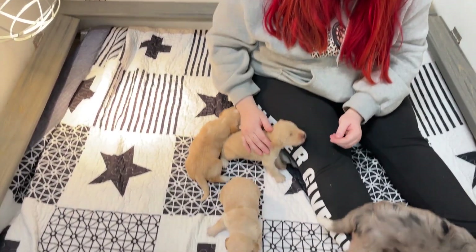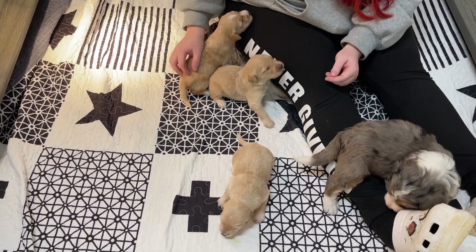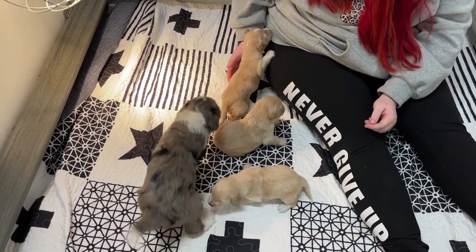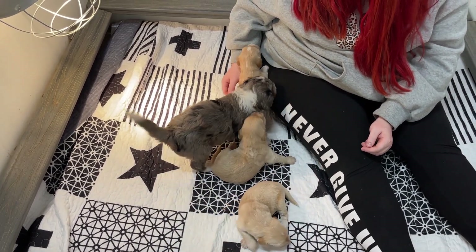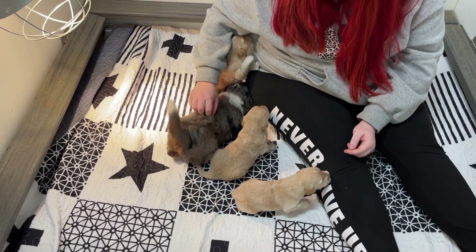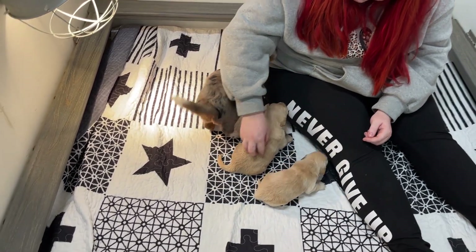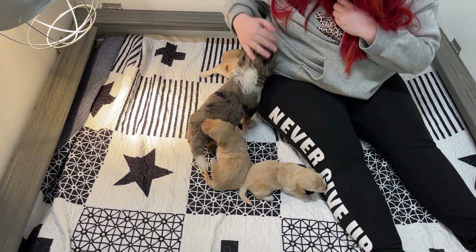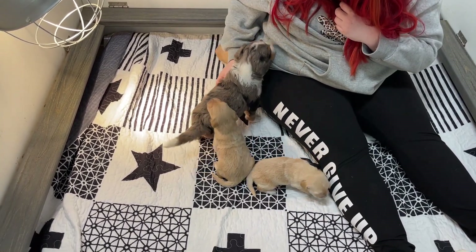Onyx's puppies are doing really well. They are, just to remind everyone, F1B, which means they are about 75% poodle, which makes them very good for allergies and for shedding. So these are Onyx's puppies.